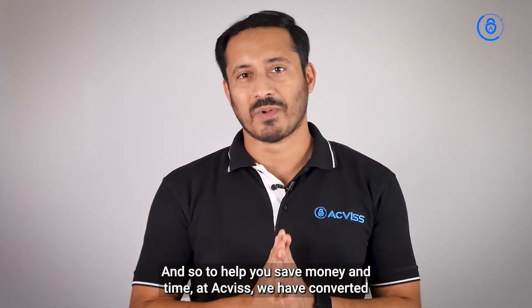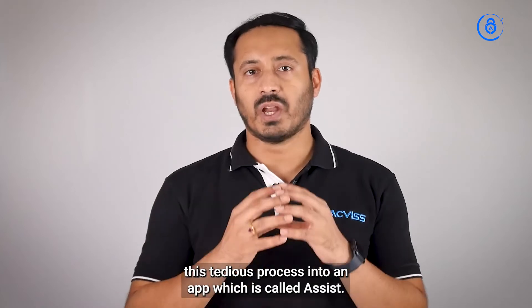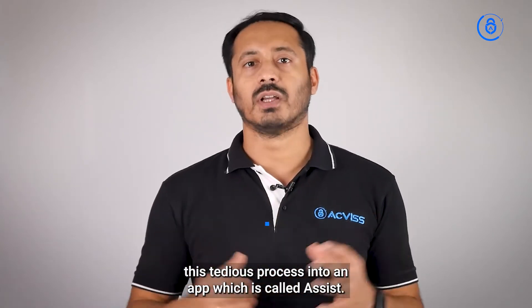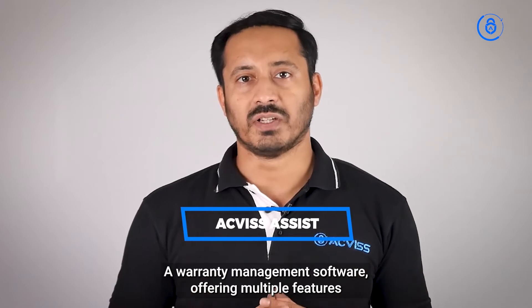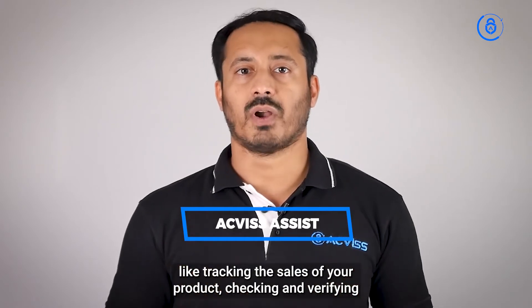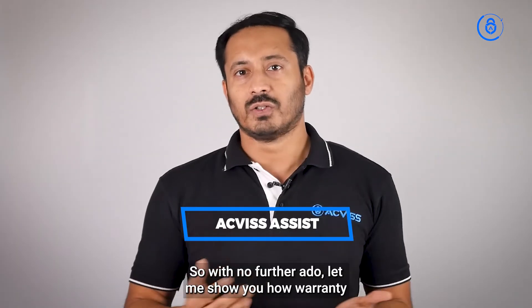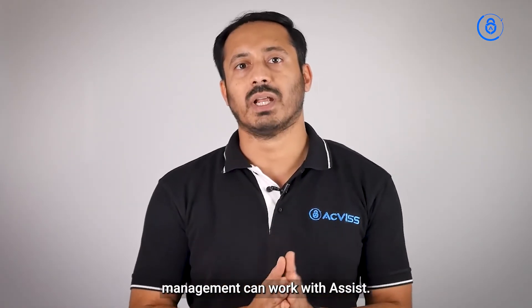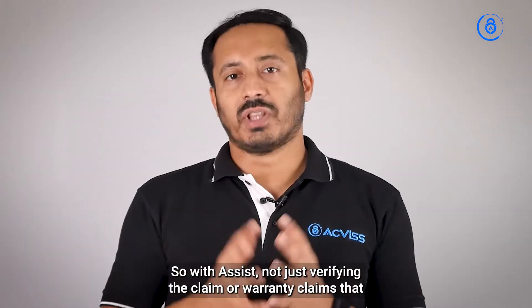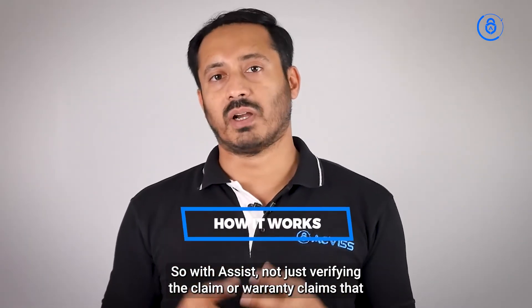To help you save money and time, at Aquis we have converted this tedious process into an app called Assist — a warranty management software offering multiple features like tracking the sales of your product and checking and verifying if a warranty claim can be covered or not. Let me show you how warranty management can work with Assist.